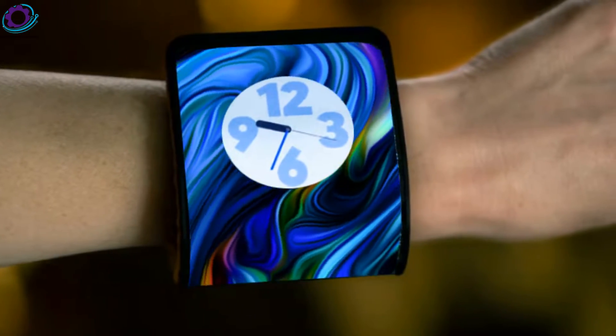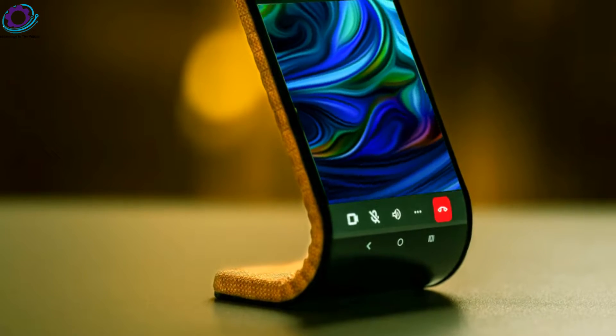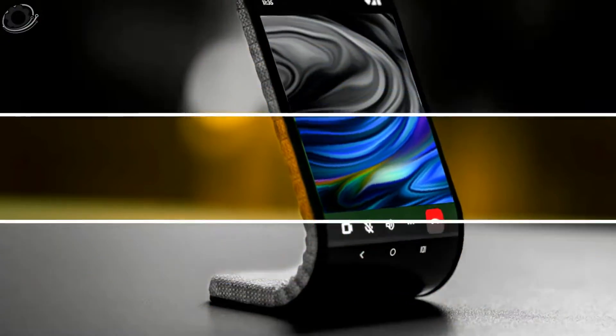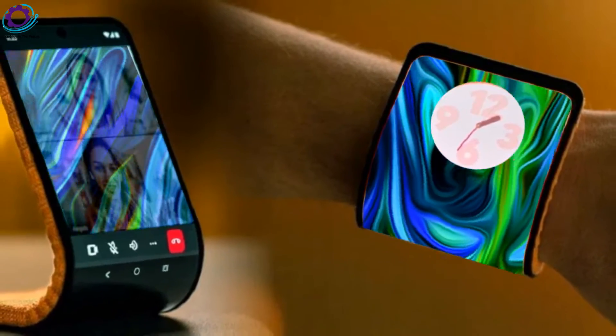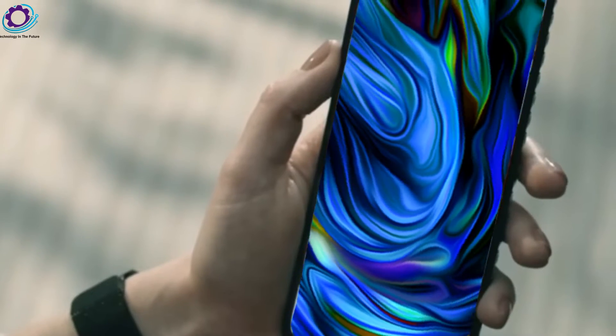The full HD phone can be bent into multiple shapes, including one that props it up on a table or desk for viewing, or a full U-shaped bracelet that straps onto your wrist. The phone offers a 6.9-inch display when flat and a 4.6-inch display when curved to sit on a flat surface like a bedside clock or a standalone viewing screen.